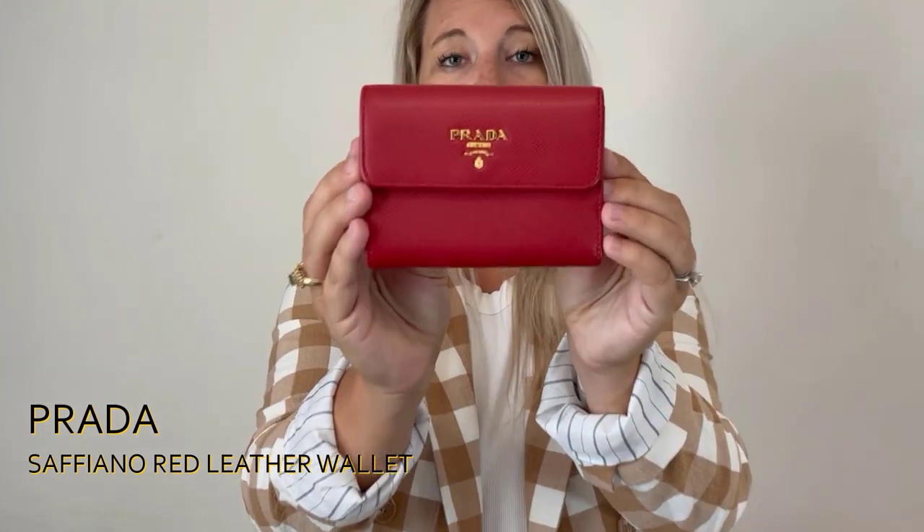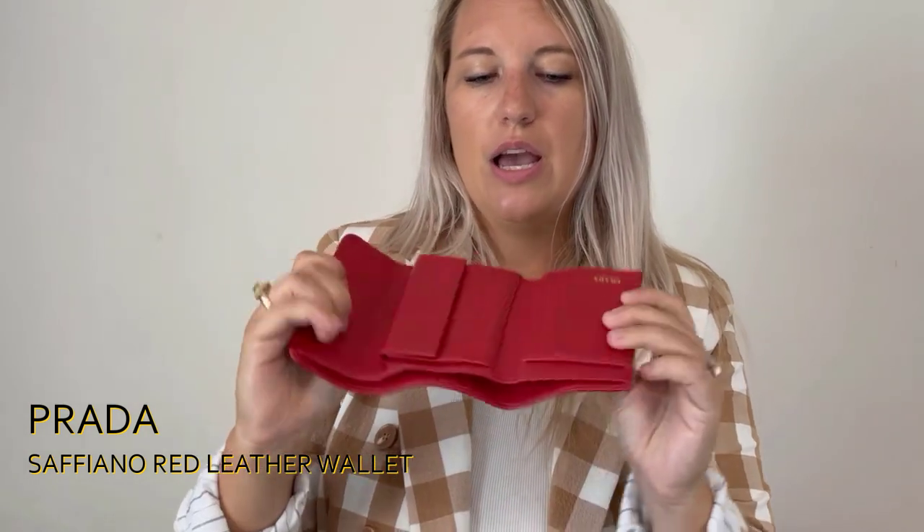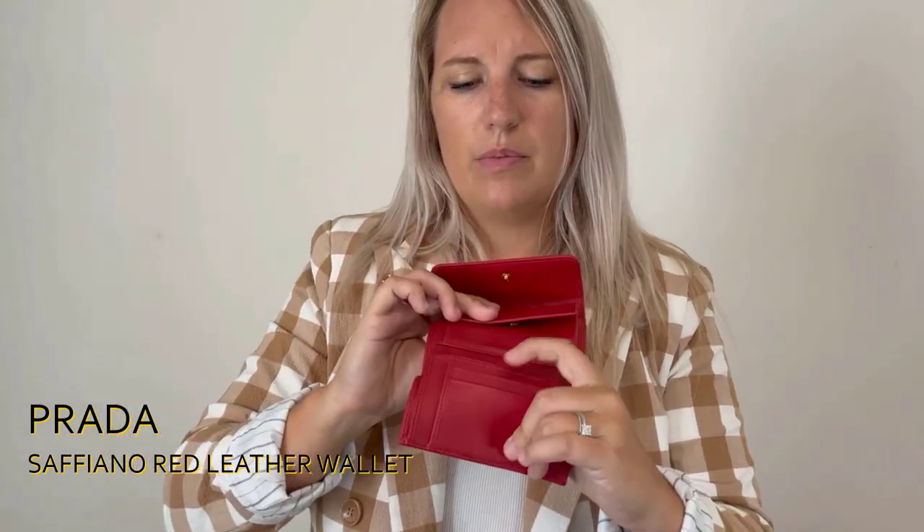Next one up is Prada. We don't get a ton of Prada wallets so this is good. It's a really nice deep lipstick red in Prada Saffiano leather. Prada makes the majority of their bags with Saffiano leather — it's an Italian leather, very high quality, and that's why Prada bags made with Saffiano leather sit at a higher price point. I am convinced Saffiano leather is going to be one of the last things to survive the Armageddon. This is a bright red with gorgeous gold hardware, lots of compartments, a little coin section, plenty of card slots, and a cash section too.